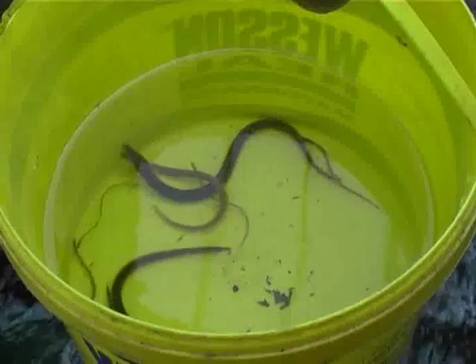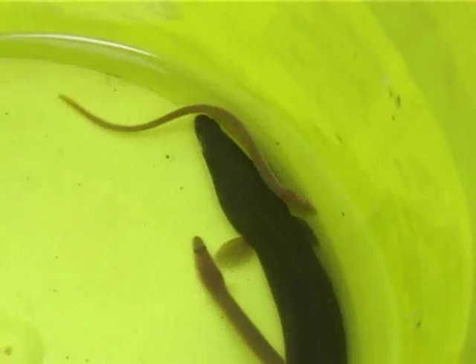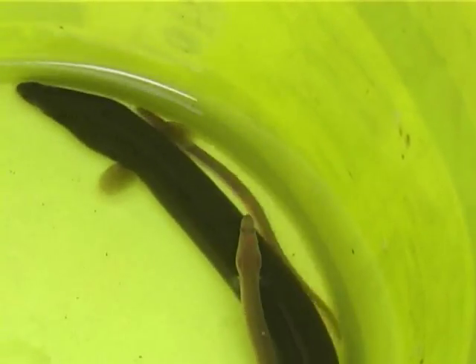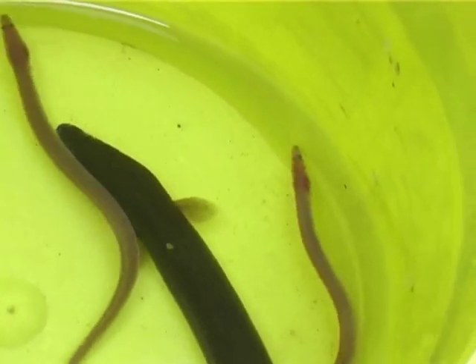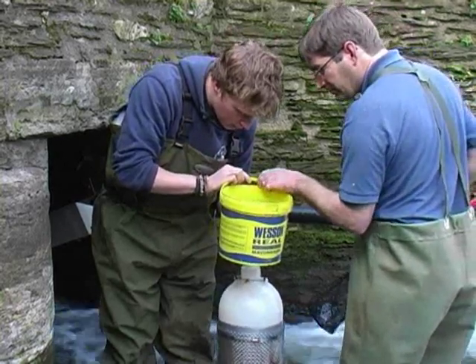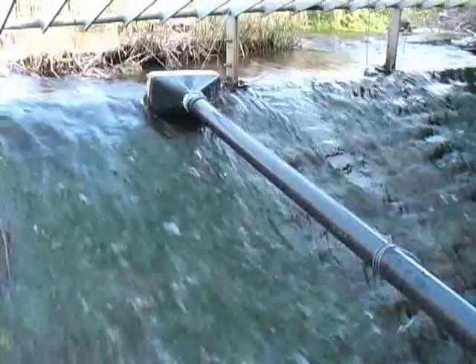The eels come in all shapes and sizes, from the tiny glass eels who've just made the Atlantic journey to the larger elvers, the yellow eels, and the sexually mature silver eels. It's a huge variety within the same species. Each eel and its type is checked and recorded.